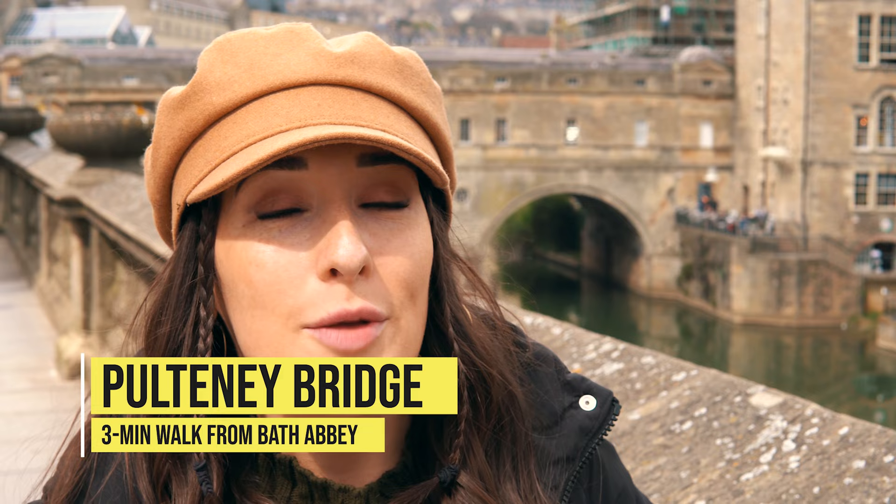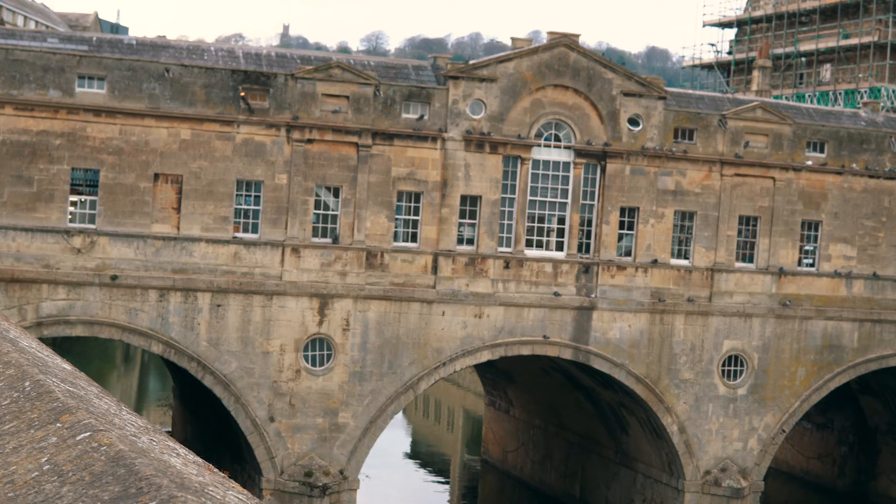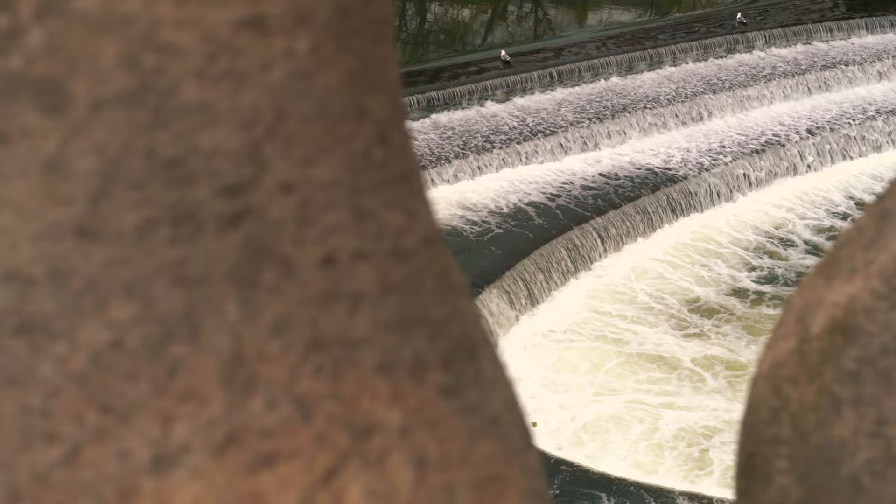So now we're at Pulteney Bridge and this is one of the most photographed pieces of Georgian architecture in the world. It's one of five bridges in the world that has shops across its whole span, both on either side. And you might remember it from the 2012 film Les Misérables because this is where Javert famously died.